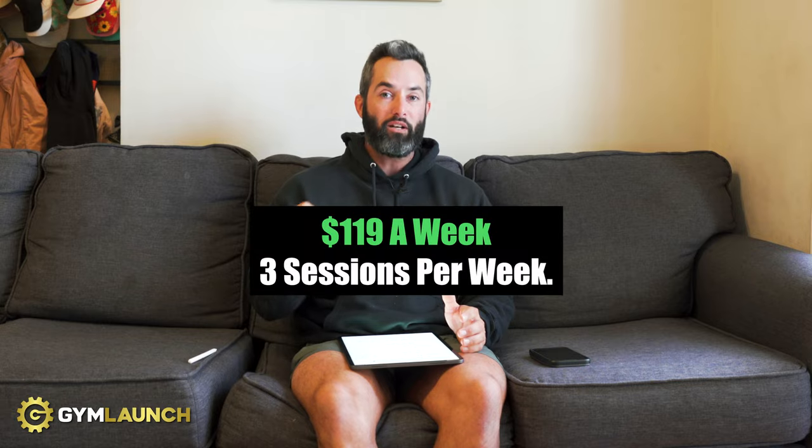A hundred members in a 2,000 square foot facility is very easy to do — you can absolutely crush it. You're going to charge them $119 a week for three sessions a week. Pull the plug, go hard on semi-private, and you don't have to mess with anything in your large group. Keep doing what you're doing — it sounds like you're doing an exceptional job. You can pull some levers on pricing, but frankly you have a great opportunity with semi-privates to extend the LTV and increase your average client value every single month.